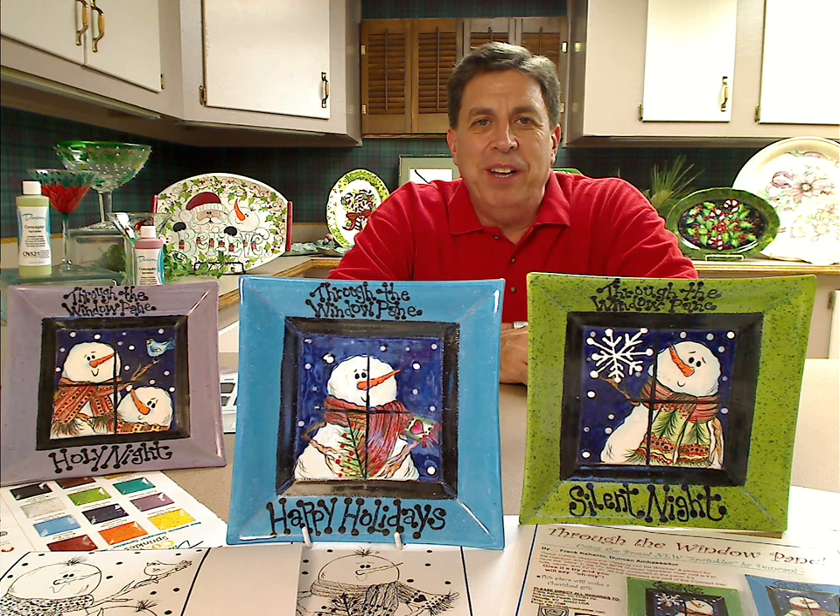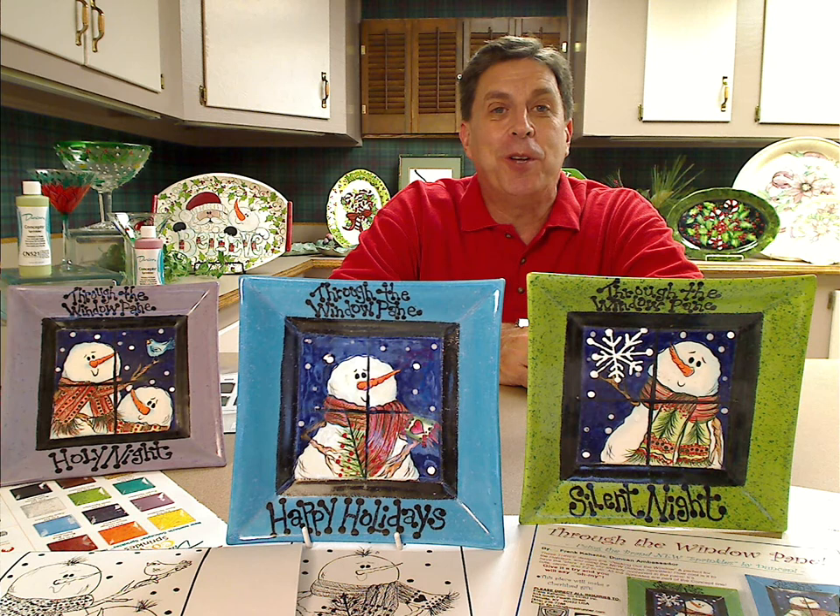Hello everyone, my name is Frank Kahanek and I'd like to welcome everybody to my next Wednesday webinar called Through the Window Pane. What do you think? Isn't that pretty cool?